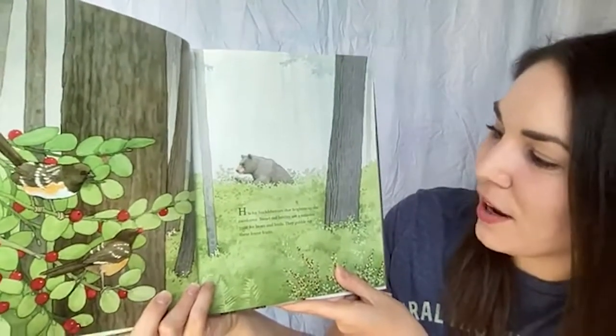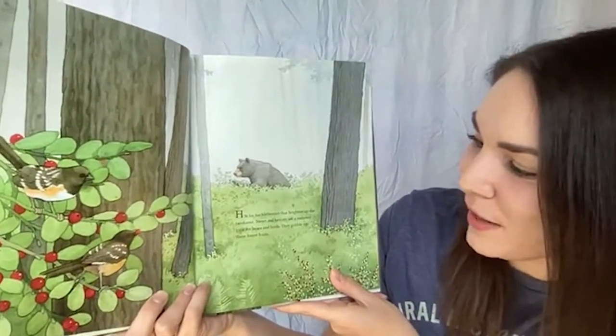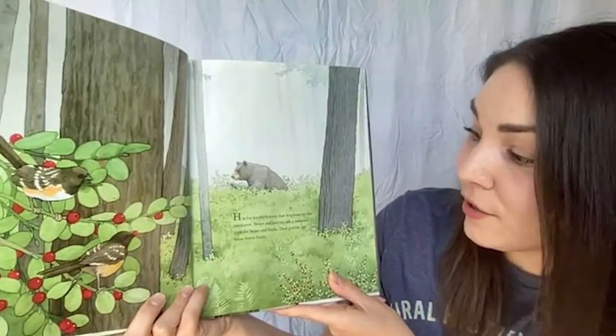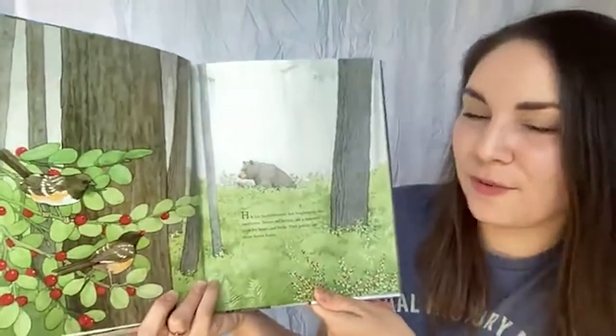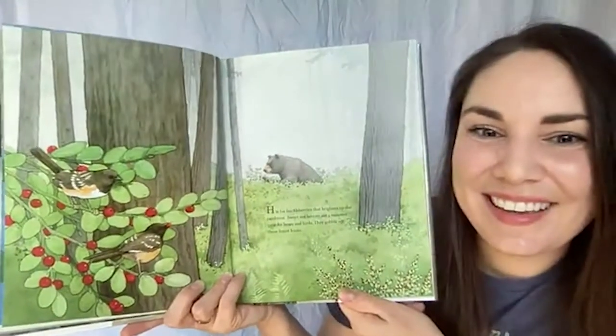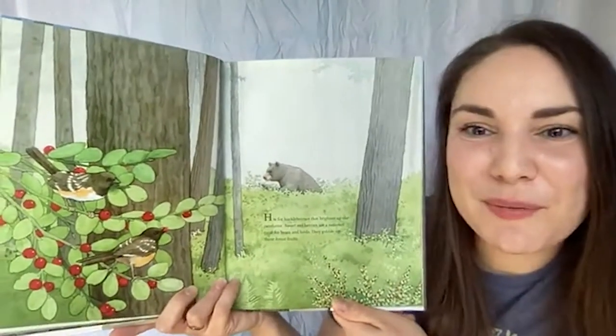H is for huckleberries that brighten up the rainforest. Sweet red berries are a summer treat for bears and birds — they gobble up these forest fruits. These berries do look mighty tasty! Do you have a favorite berry you like to eat? I really like blueberries.